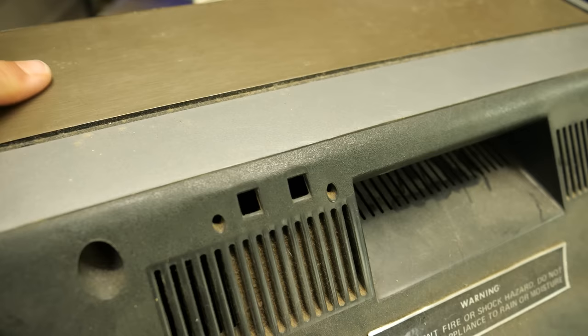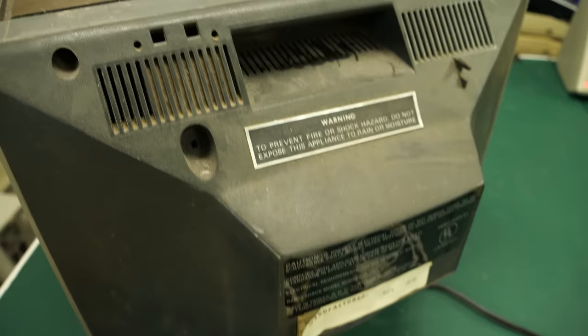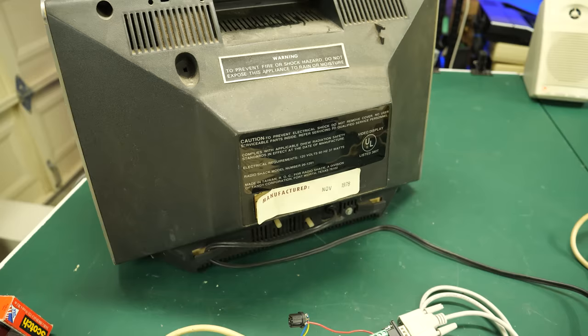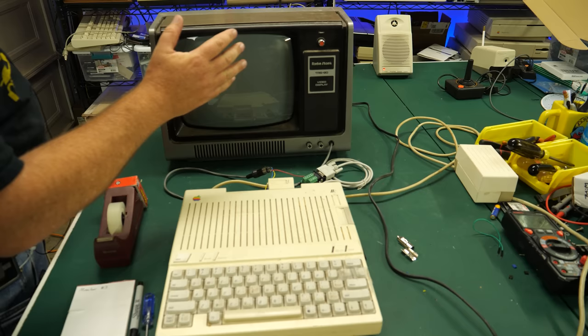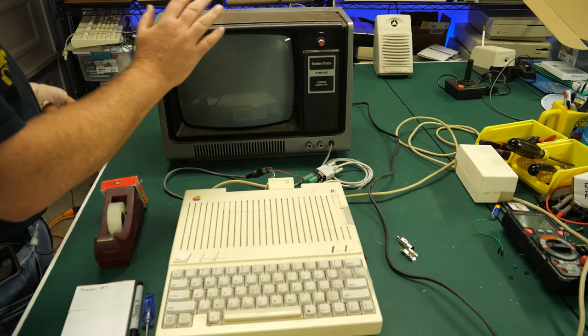This is monitor number three. It looks a little bit different — it has a two-tone color with a different gray up here, the back looks different, and down here it says manufactured November 1978. I checked the other two: monitor one was manufactured in 1979 and monitor two in 1980. So we have a set from 78, 79, and 80. This one did not have a cover, so there's quite a bit of dust on it. The knobs have a little bit of knurling on them. Otherwise, still a modified TV set.